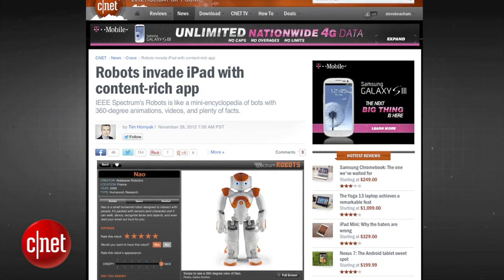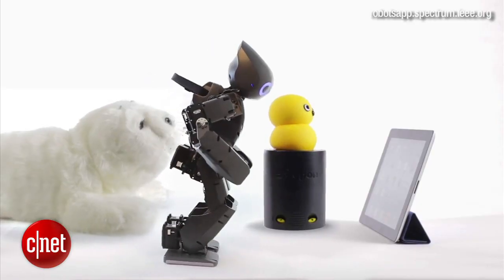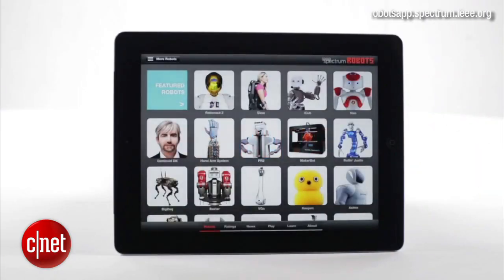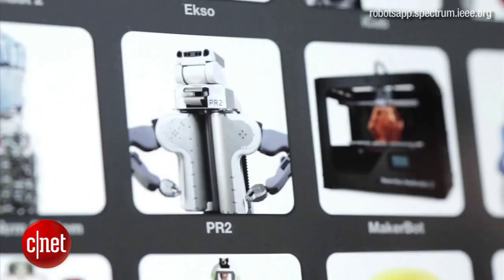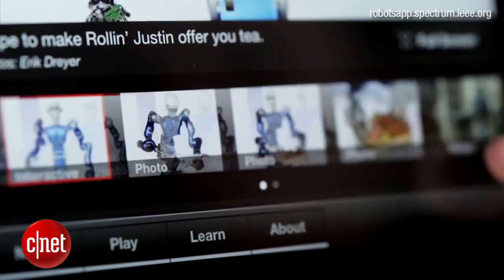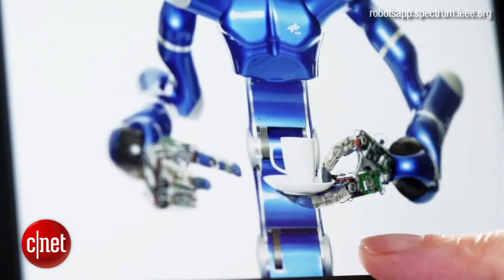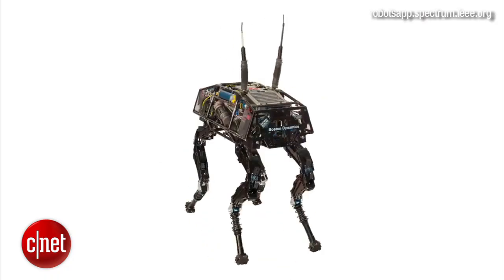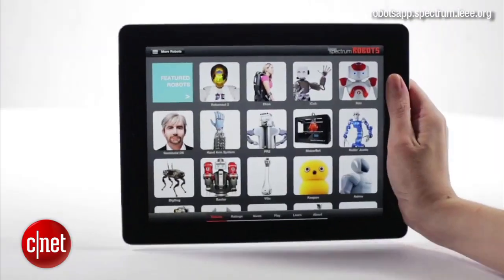Robots for iPad is a beautifully designed application for exploring the fascinating and sexy world of robotics. Built by the company IEEE Spectrum, the app has many interactive features allowing users to view robot specs, play with 360-degree photos, watch videos, and listen to interviews with prominent roboticists. If you're a robot enthusiast then grab this app for $4.99 in the App Store.